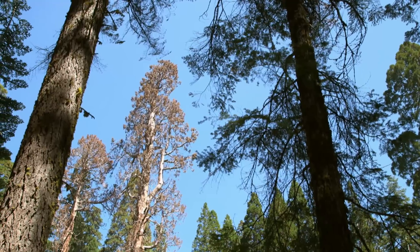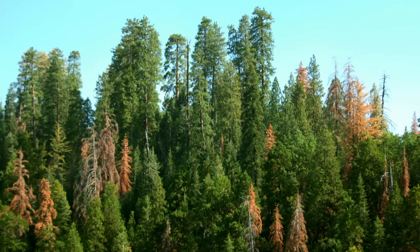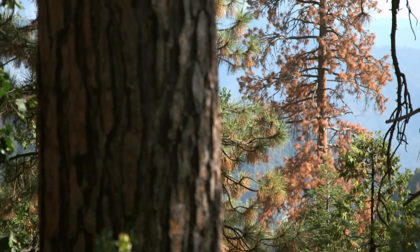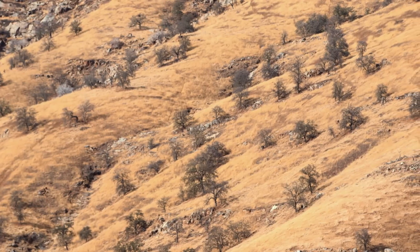Only a handful of the park's sequoias have perished during the drought. But according to the U.S. Forest Service, more than six million trees of other species in the Sierra Nevada mountain range have died. We're seeing firs, pines, incense cedars, and oaks all dying at a rate we've never seen before. Even during the 1977 drought in California, we didn't see this many trees dying.